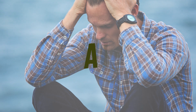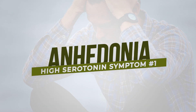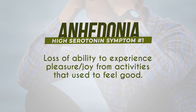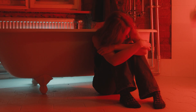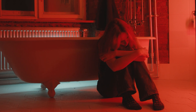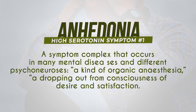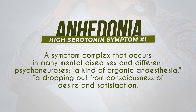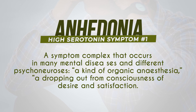High serotonin symptom number one is anhedonia — a loss of ability to experience pleasure or joy from activities that should feel good. It's a well-known phenomenon in depression and major depressive disorder, often described as a flatlining effect: an organic anesthesia, a dropping out from consciousness of desire and satisfaction. Many people think that increasing serotonin makes us happier, but when serotonin goes too high it can actually lead to a numbing of our pleasure response.